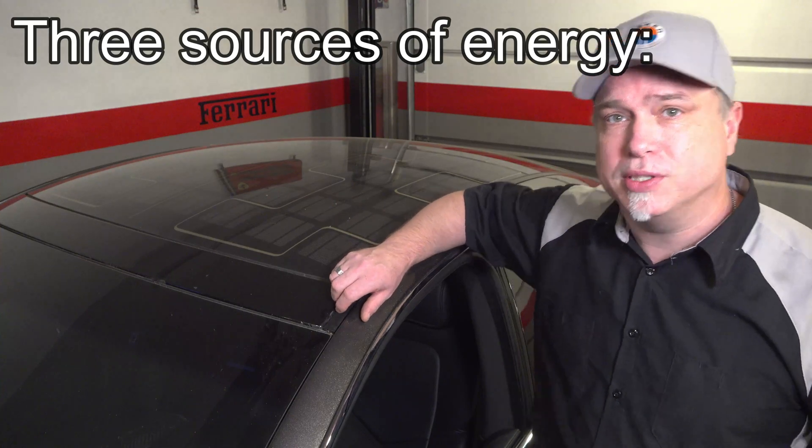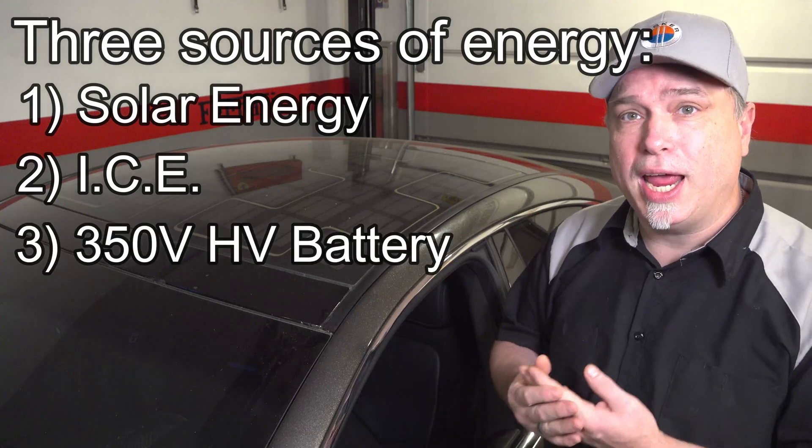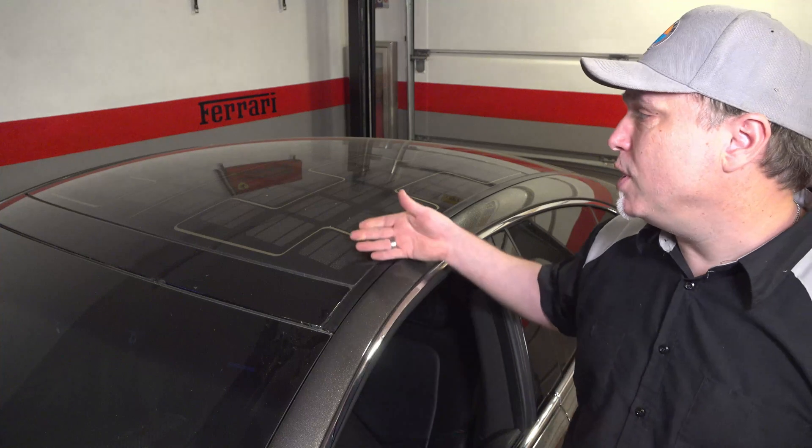The Fisker Karma is one of the only cars powered by three energy sources: solar, internal combustion engine, and a high-voltage battery pack which you can charge. Even though the solar doesn't charge the high-voltage system, it provides power to the 12-volt battery, so it is part of the whole operation of the car. And as a bonus, it's really nice getting in on a summer day and not having it be really hot in there.